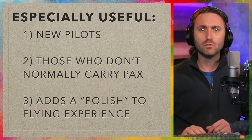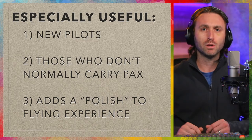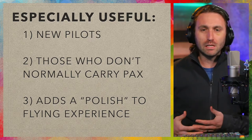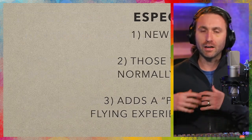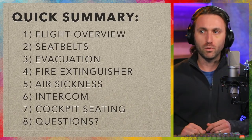I think this is also valuable because it adds polish to the flying experience. You're generally going to do this briefing before you even start the engine, while somebody is just getting situated — maybe they feel a little bit even uncomfortable about being in a small plane potentially for the very first time. So you're here to add that comfort, that polish, that professionalism that really sets a tone for the rest of the flight.